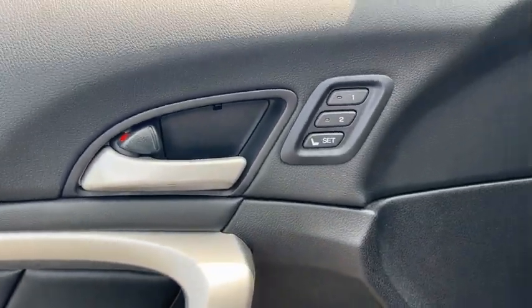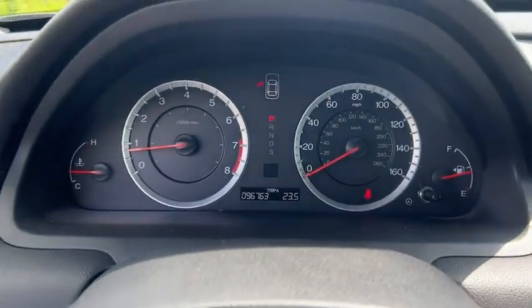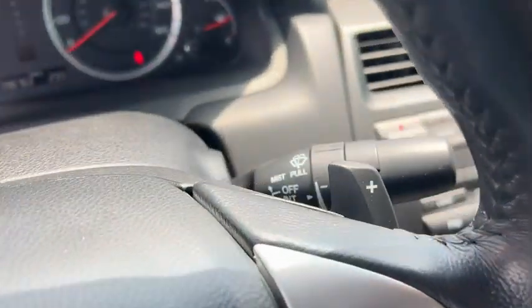Inside you'll find keyless entry, satellite radio, auxiliary audio input, premium sound system, steering wheel audio controls, MP3 player, security system, power outlet, power windows, and power steering.